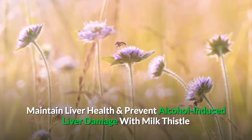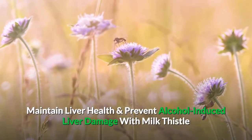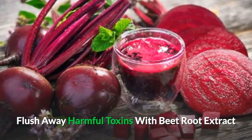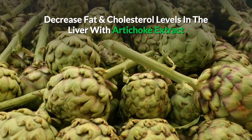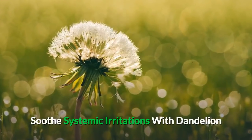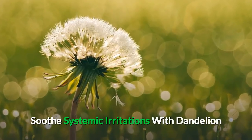Maintain liver health and prevent alcohol-induced liver damage with milk thistle. Flush away harmful toxins with the beetroot extract. Decrease fat and cholesterol levels in the liver with artichoke extract. Soothe systemic irritations with dandelion.